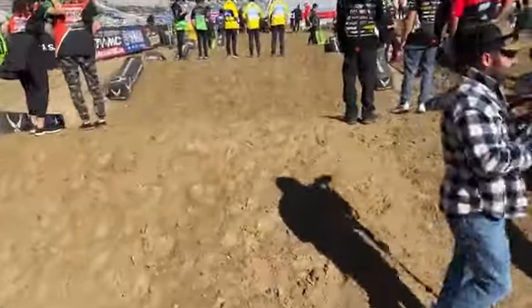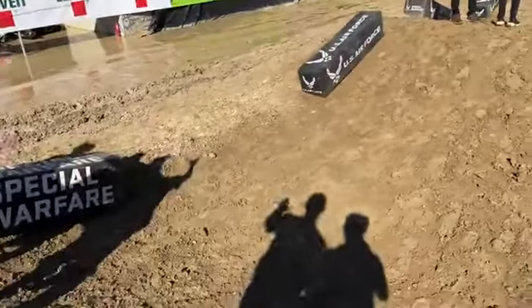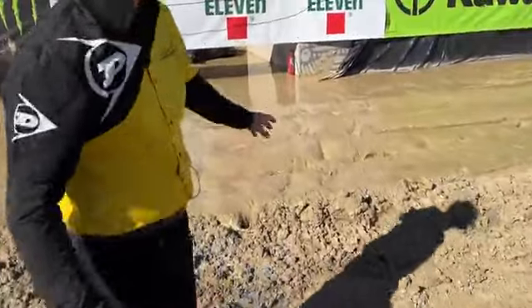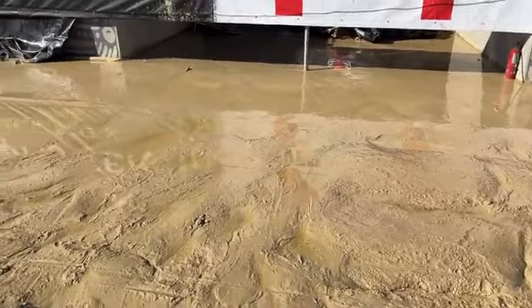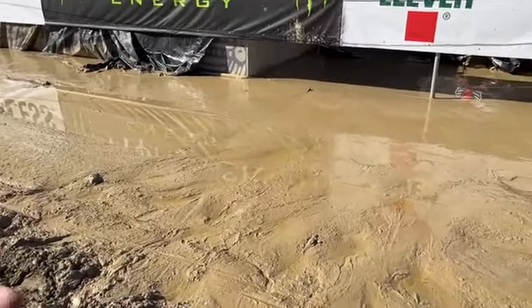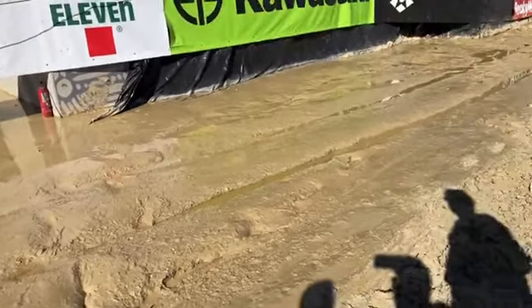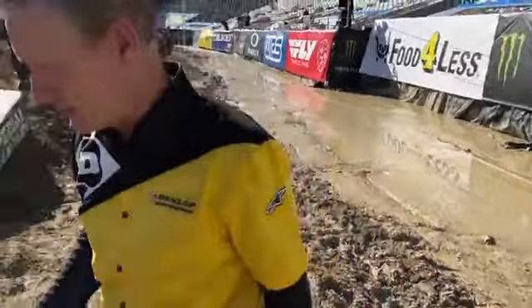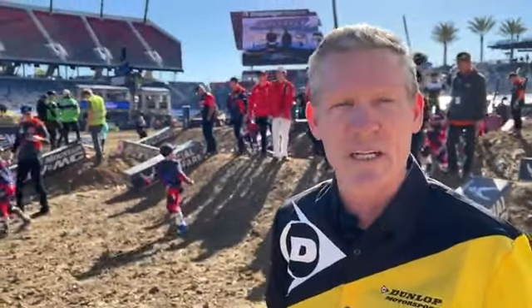Let's give some more props to the Dirtworks guys. I don't think people realized how much of a mucky mess this is right here. Last night I did a teaser video from up on the patio and they were pumping this out — you could hear the truck running the whole time. They were trying to get this muck out. They've hauled truckloads and truckloads of slop out of here, but they did a magnificent job on the track. 5,600 cubic yards of fresh dirt brought in.